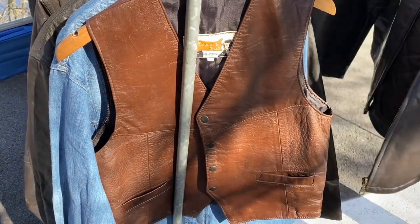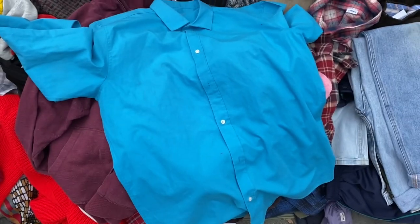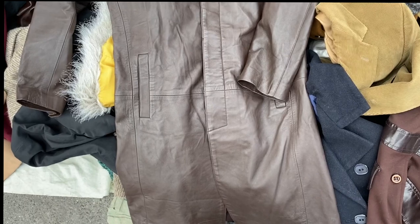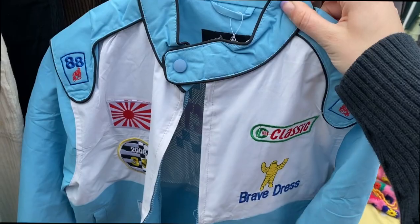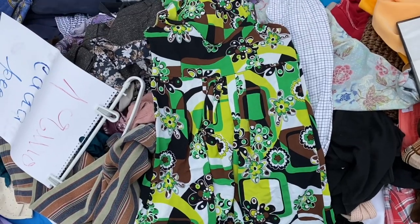There was a gorgeous genuine leather brown waistcoat, but sadly it would have been too big for me. This brown long leather jacket was amazing, but it had a few holes in the back. I asked the lady how much and she said 50 euros — a bit steep considering the condition.